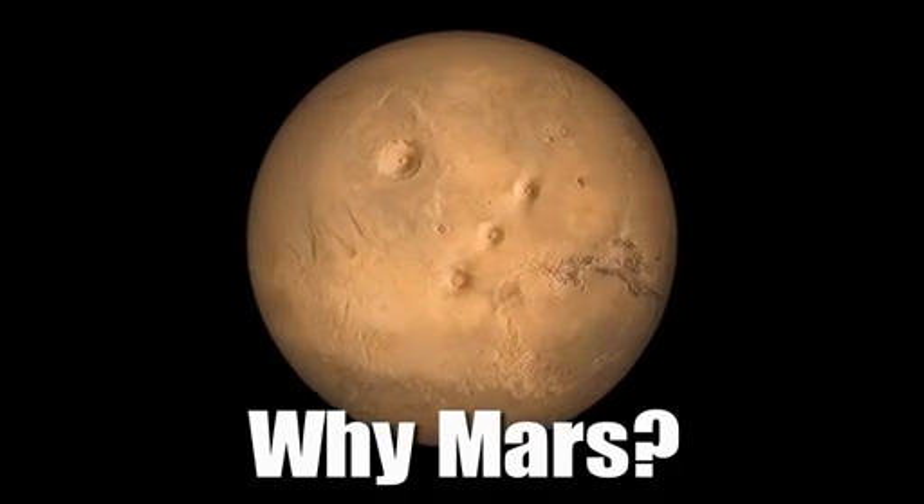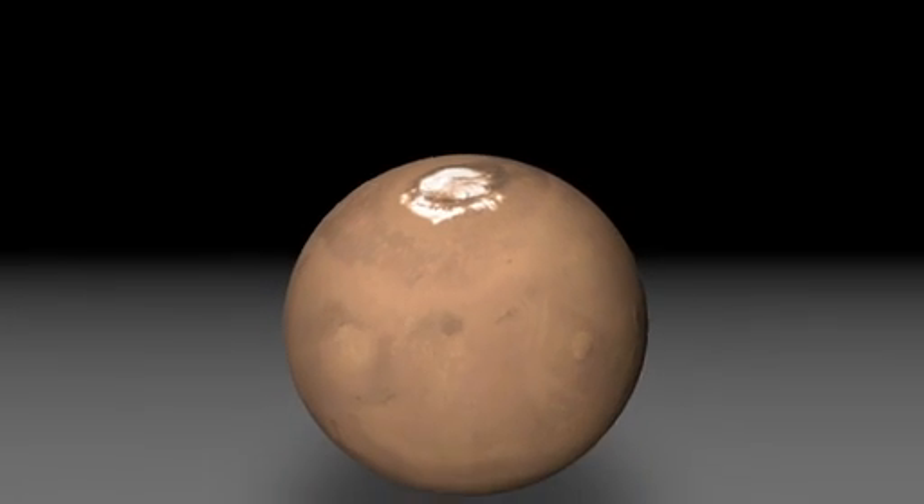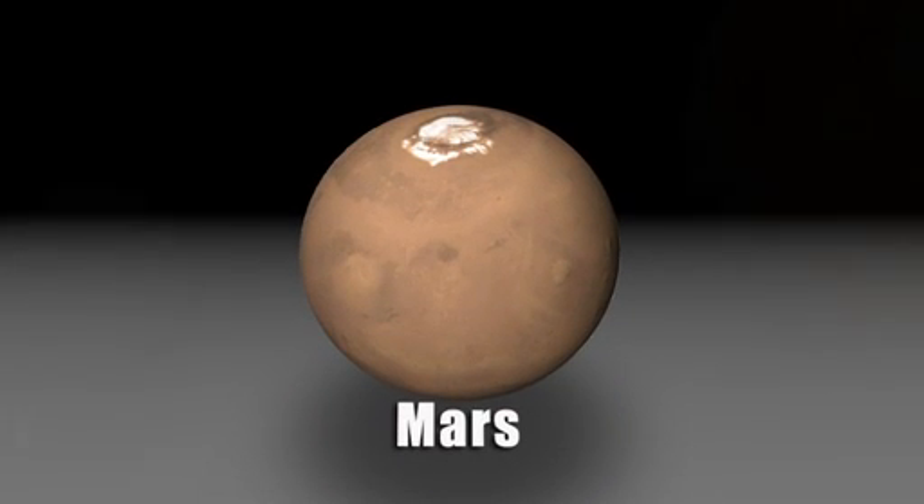InSight isn't just a Mars mission, it's really a mission to the terrestrial planet interiors. Mars is kind of the Goldilocks planet — it's not too big, it's not too small, it's just right.